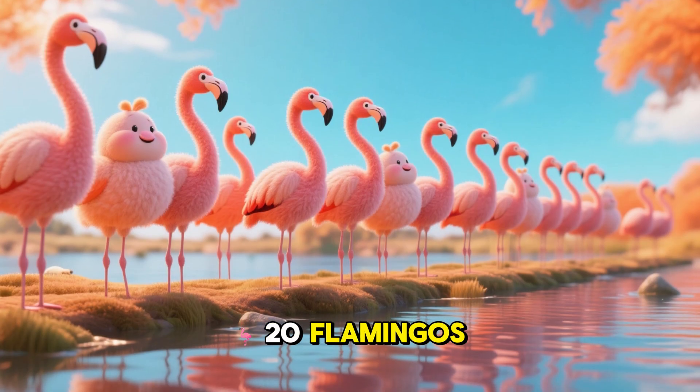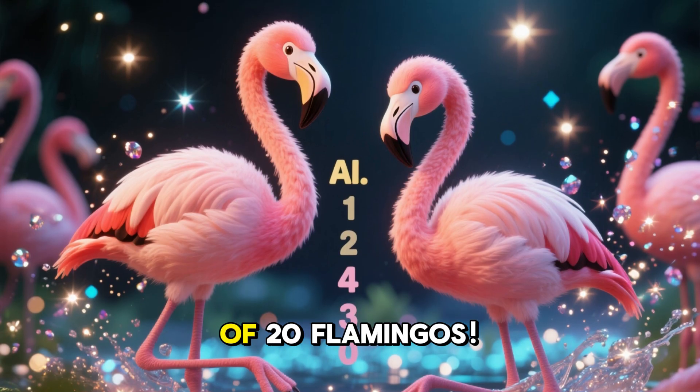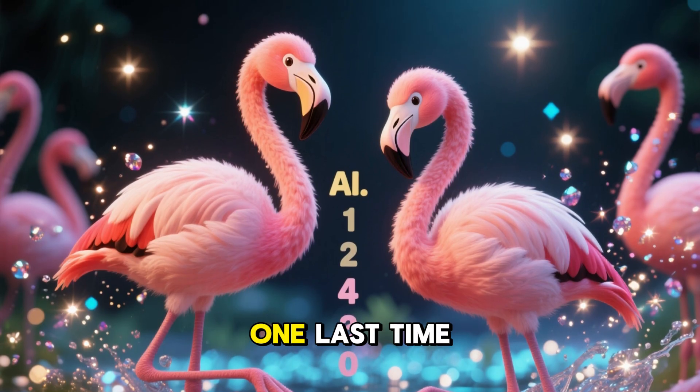Almost there! 20 flamingos! Wow! A whole group of 20 flamingos! Count with me one last time!